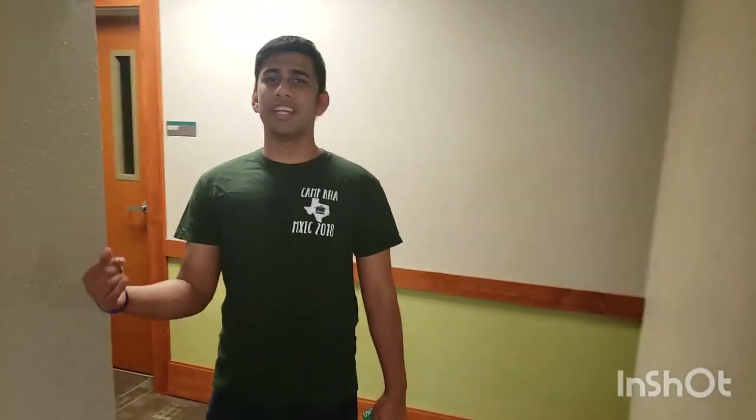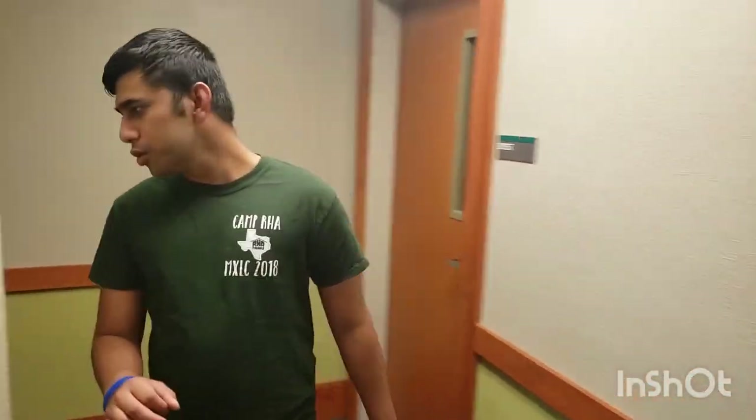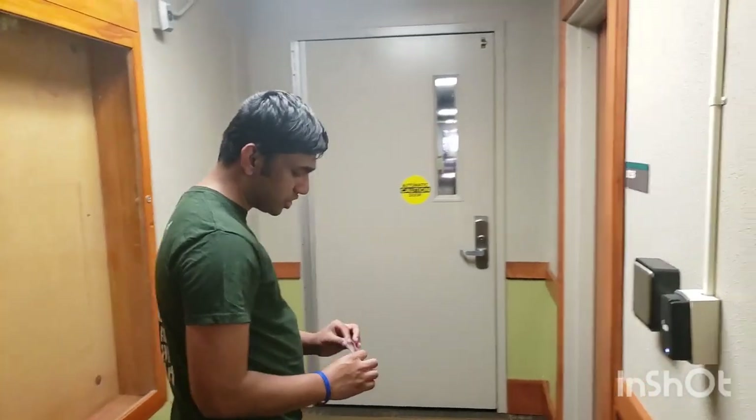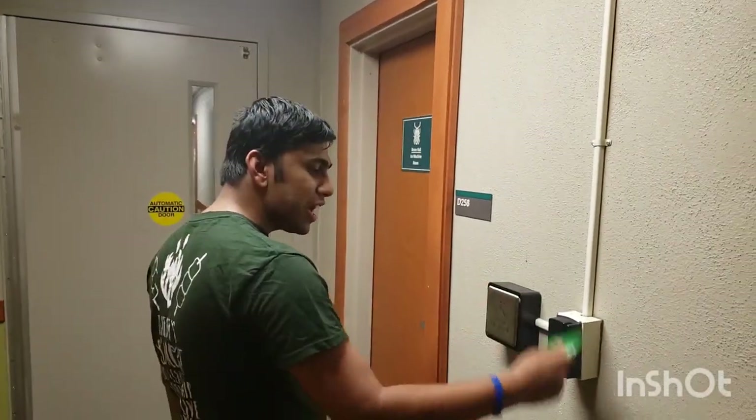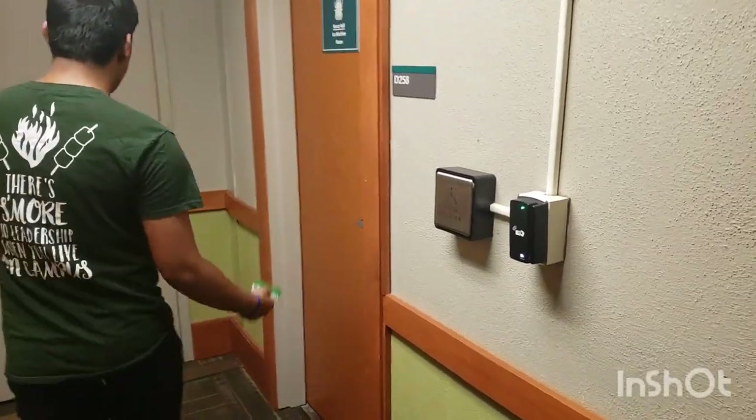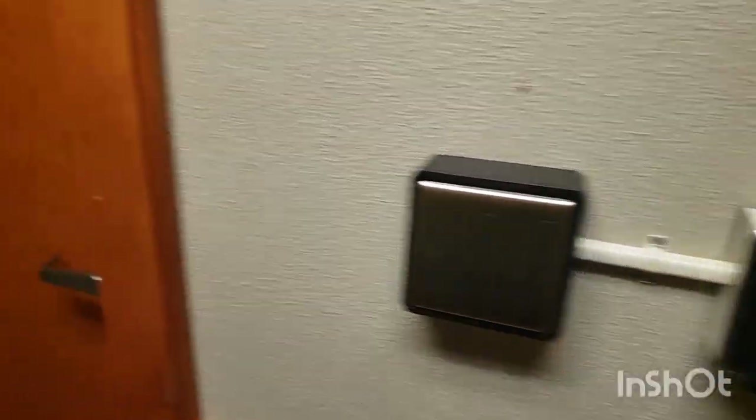Next up we're going to go and check out what the Bruce room looks like. Bruce is going to be a double occupancy room, which means you're going to be sharing the room with one other person. In order to get into the wings you're going to have to have your ID with you. If you have people over you have to escort them in and escort them out. Because of COVID-19 we are going to have a lot stricter visitation rules — we're strongly asking students to not have people over at all.